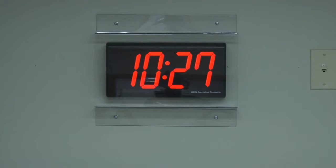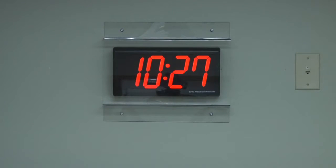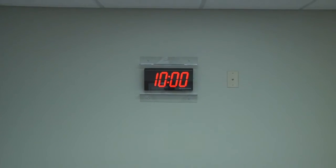BRG Lexan guards are available for purchase through our sales team at 1-800-295-0220, or you can read about them under clock accessories at brgprecision.com.